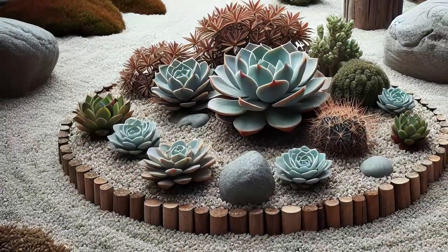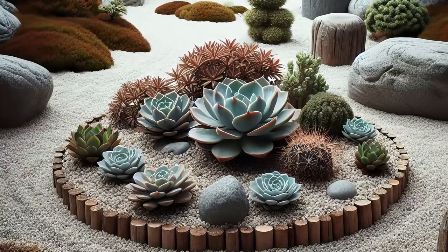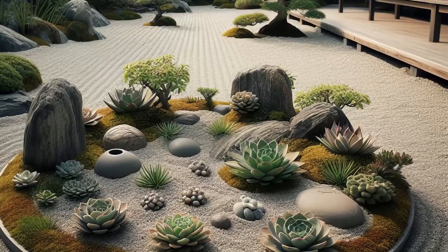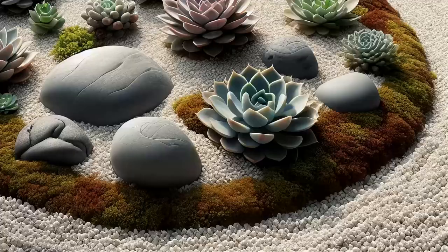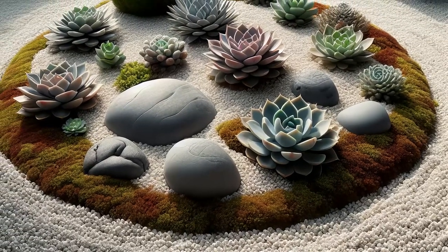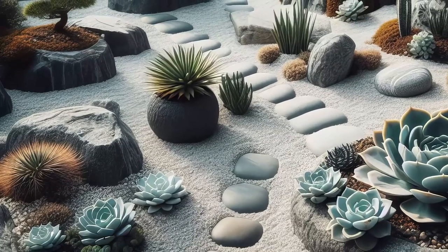Immerse yourself in the tranquility of a traditional Japanese-inspired succulent garden. Experience the serene beauty of a karasansui, or dry landscape garden, where succulents, rocks, and gravel harmonize in a minimalist masterpiece. Each element carefully selected and arranged to evoke Zen and contemplation. As you wander through this peaceful oasis, let the simplicity of the design wash over you, calming the mind and soothing the soul.